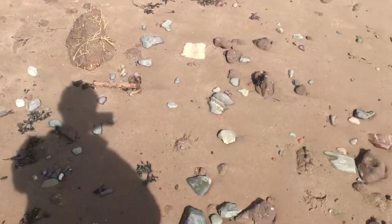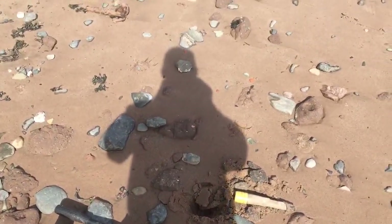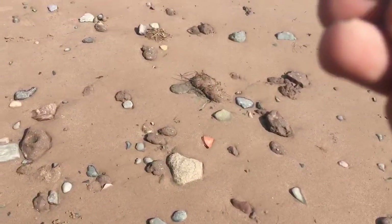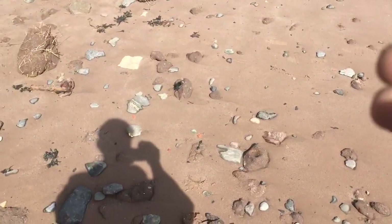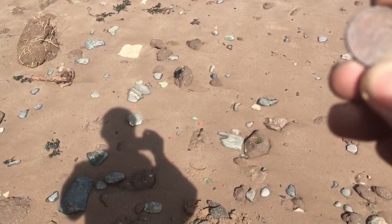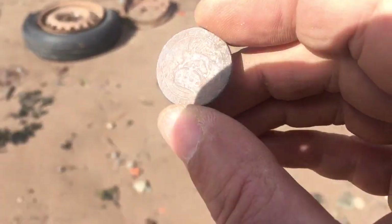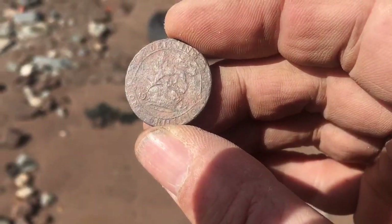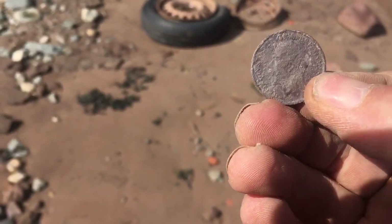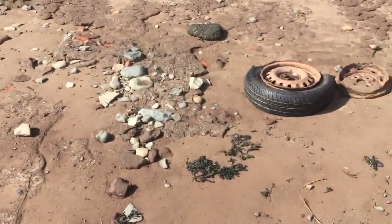Just had a signal down there. Just pulled out — 1942. 1912, something like that. I don't know if you can see it. Lovely. Two silvers for the day. Let's crack on.